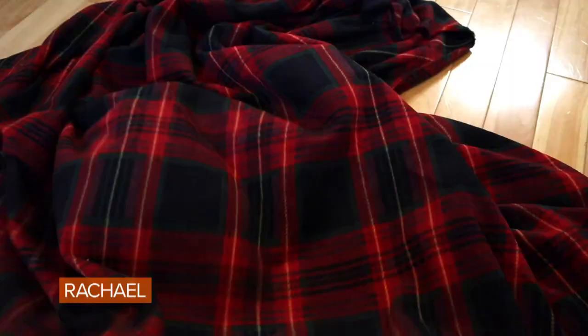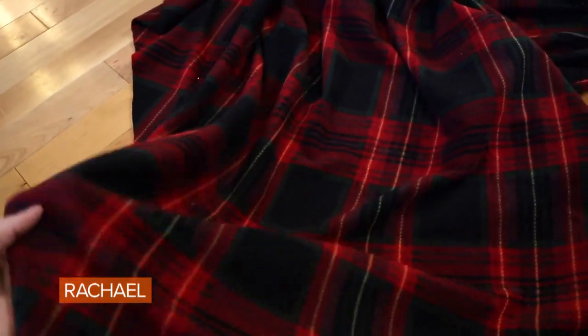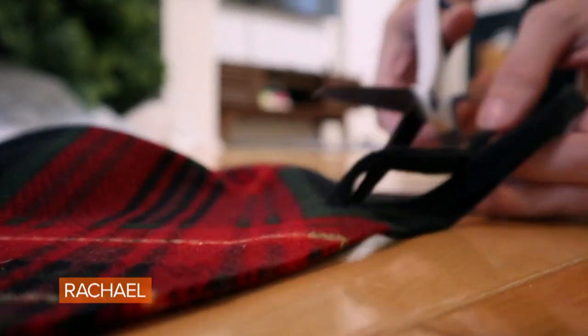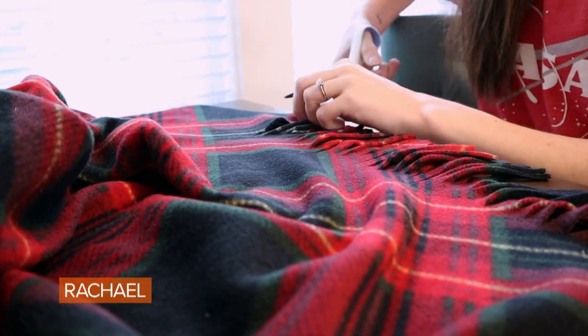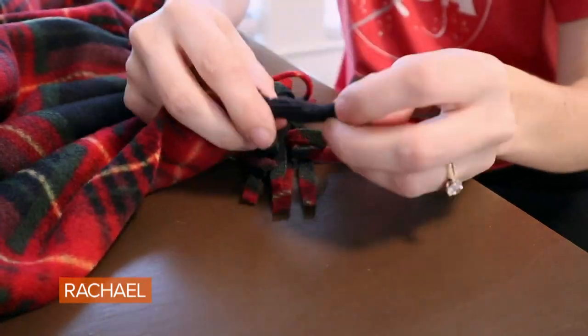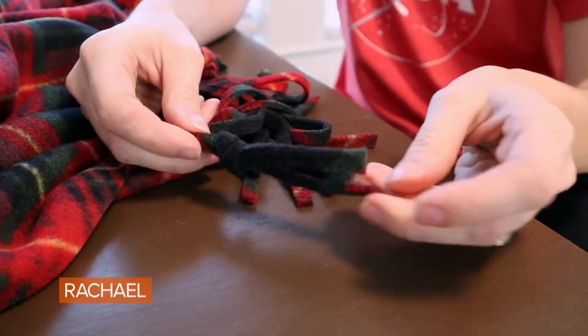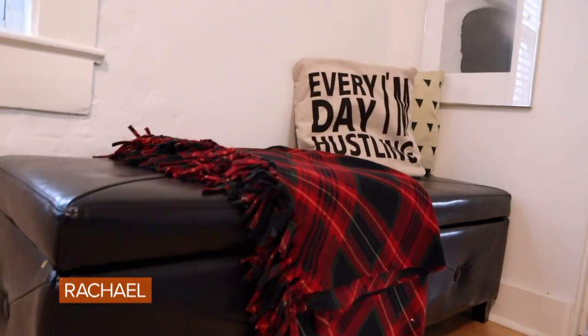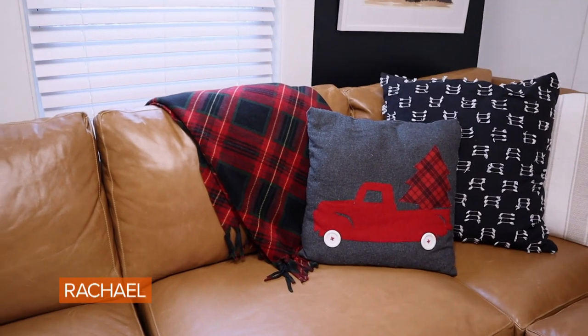A holiday throw is such an easy way to bring a little bit of holiday into your living room, but these can get very expensive. I'm going to share with you how to make this one for only about $8. You're going to start by getting two yards of fleece. At the two ends, you're going to cut up tassels — about two to three inches in. Then you're going to knot three of those tassels together to create your fringe. And that's literally all you have to do — it's such a simple and easy way to bring a little bit of holiday pattern and color into your living room.